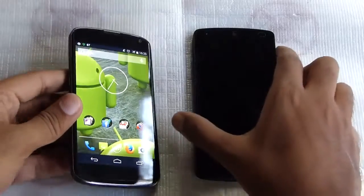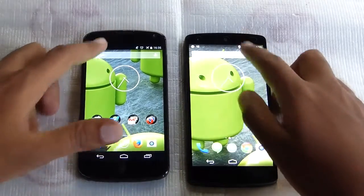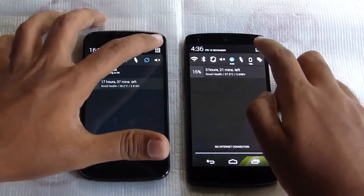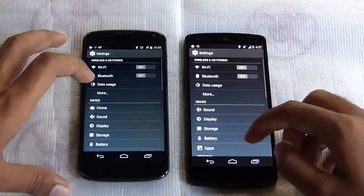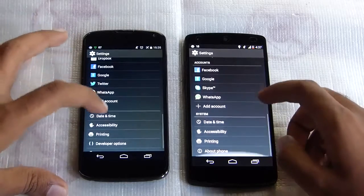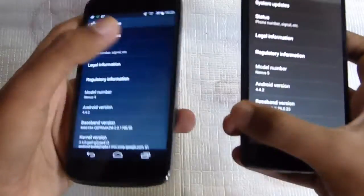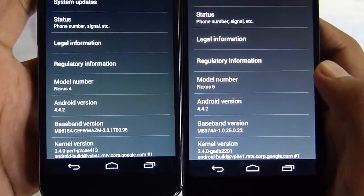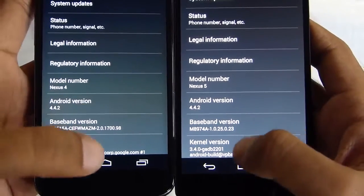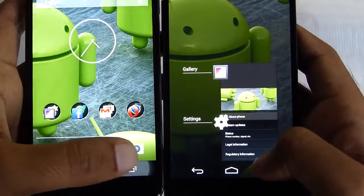Before getting into the test, I have to mention that both of these are running on their stock Android launchers. The Nexus 5 is on GEL, or the Google Experience Launcher, while the Nexus 4 does not have that, and both of them are on Android version 4.4.2. So without much further ado, let's get into the test.